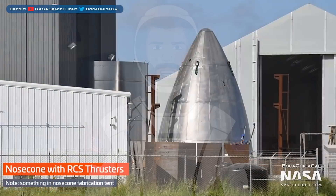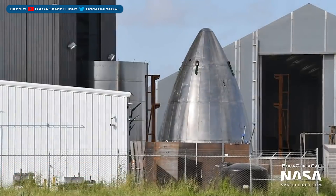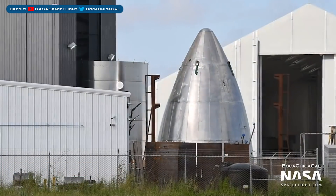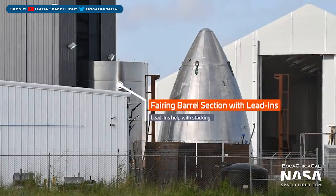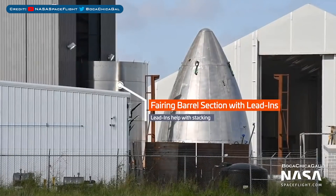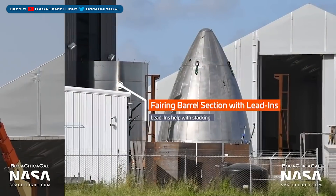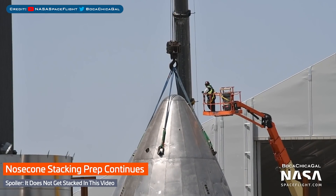For the final part of the episode, we have a few more pieces of Starship. First up is the nosecone and fairing ring stack we saw in the last video over by the Windbreaker. On top of the stack you can see little metal spikes which are called lead-ins.